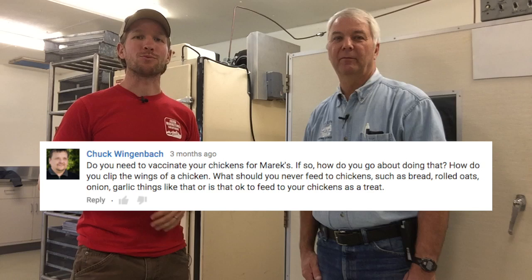So you got questions, we got answers. Got a question from Chuck Wingenbach: do we need to vaccinate our chickens for Marek's? We're going to go over in this video what Marek's is, should you vaccinate, where it comes from, and what do you do if you find Marek's in your flock?